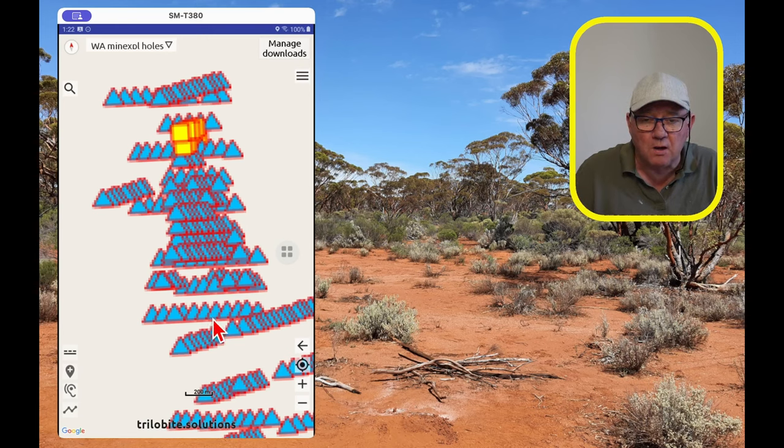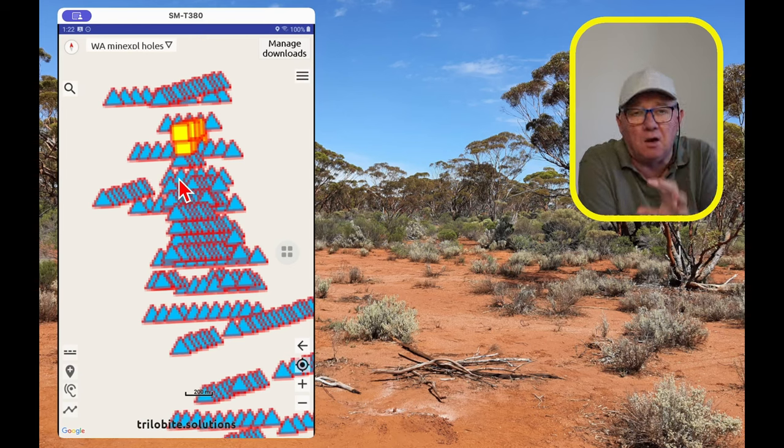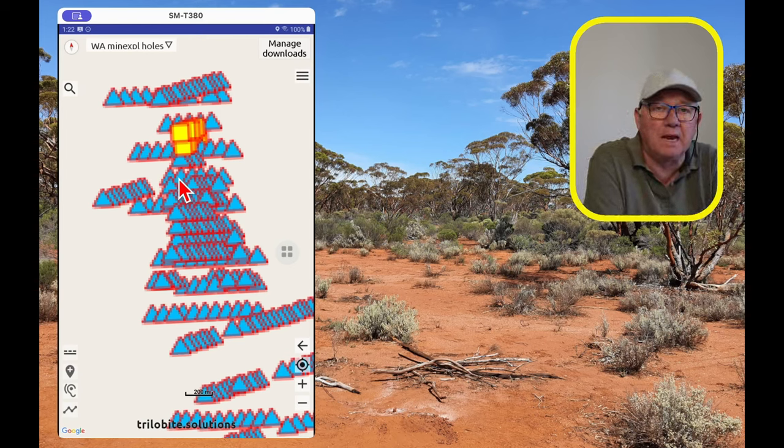This is an area that's well worth investigating and going back and forth. Many a prospector has used this technique and gone into areas, and within an hour of walking into that sort of zone, has found their first nugget.